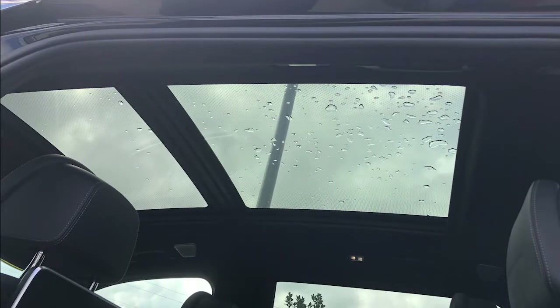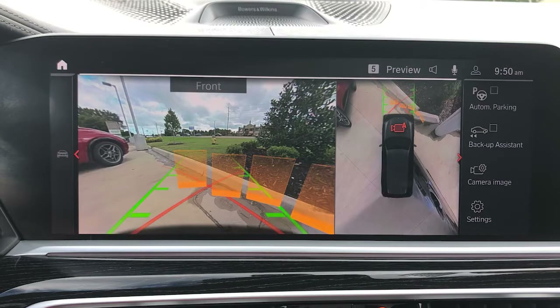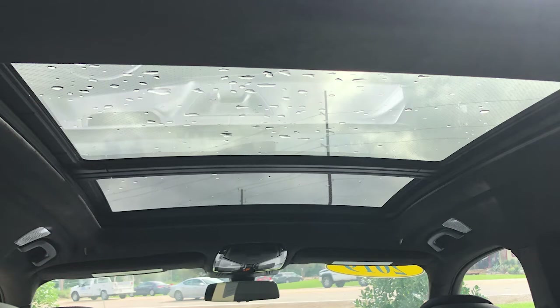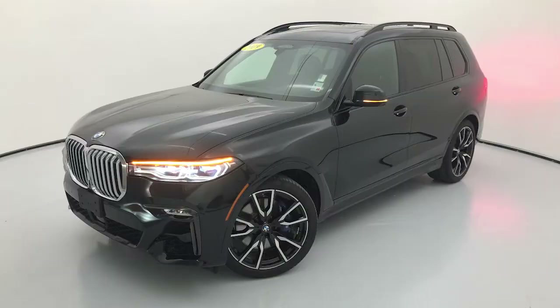Welcome to today's FindTheBestCarPrice.com video. We're going to take a look at a used model today — the 2019 BMW X7 xDrive 50i. The original price on this model was $92,600. On the used car lot where I borrowed it from today, they are asking $82,949.